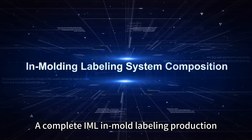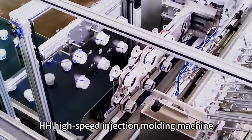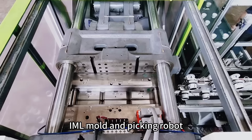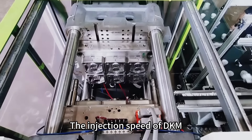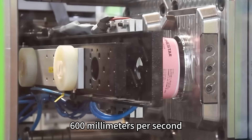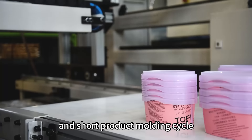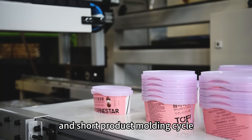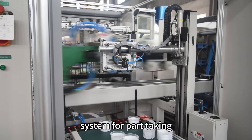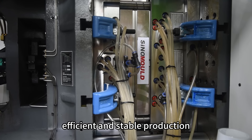A complete IML in-mold labeling production line consists of three core parts: the HH high-speed injection molding machine, IML mold, and picking robot. The injection speed of DKM's HH high-speed injection molding machine reaches 600 mm per second. High repetition accuracy and sharp product moldings are combined with a single mold and labeling system for part-taking, achieving a high degree of automation for efficient and stable production.